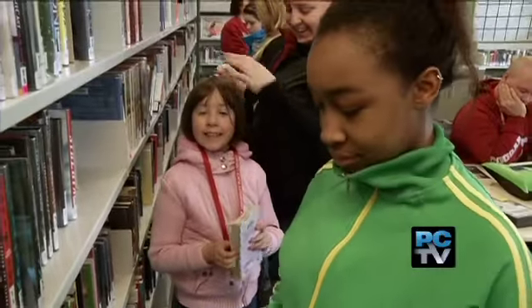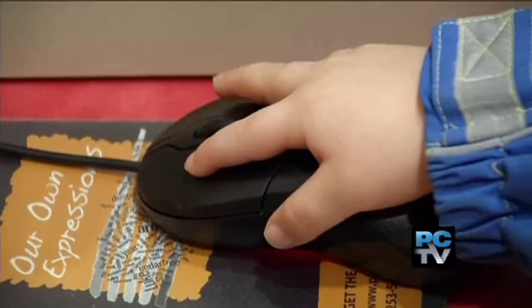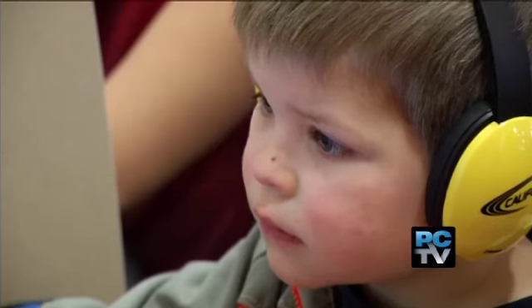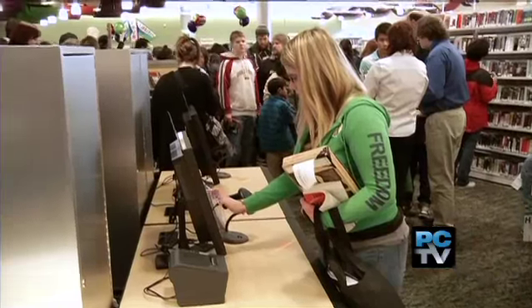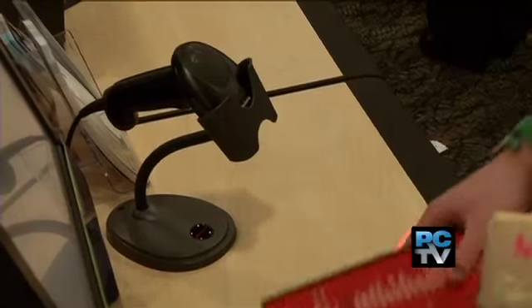Nothing could be farther from the truth, as borrowing is on the rise, especially with e-books, movies, and music. People are coming to the library — coming virtually — for those materials.